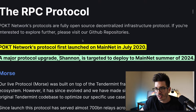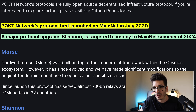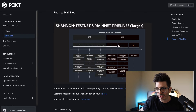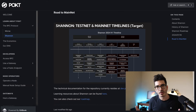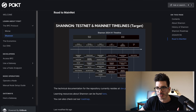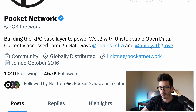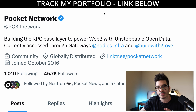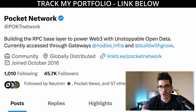Pocket Network first launched on mainnet in July 2020 as we mentioned earlier. A major upgrade called Shannon is targeted to deploy to mainnet in summer of 2024, and according to the roadmap, it looks like that would happen in June — the very end of Q2. Right now you've got nodes that underlie this whole thing, and in terms of the gateways, you've only got a couple. You can see on their Twitter: Nodies, Infra, and Build With Grove. So it looks like there's only two gateways at the moment. From their Discord, I asked about this because — as we said — Infura being able to track IPs and geoblock is not necessarily a good thing. With the current set of gateways, they are operated in the U.S. and permissioned to the network, so they have to follow U.S. rules.